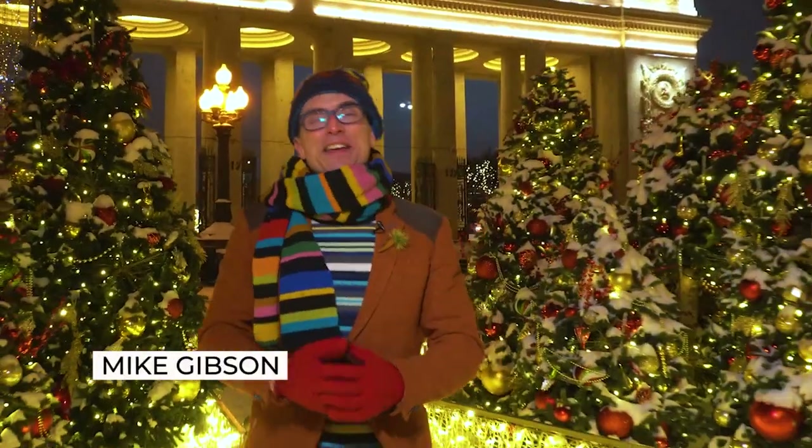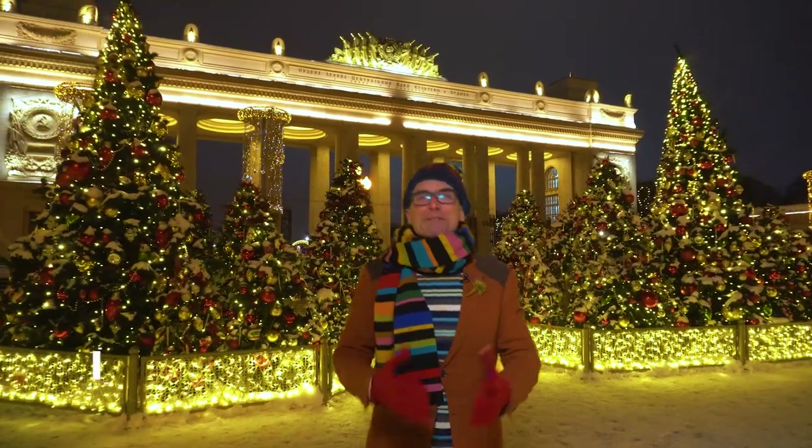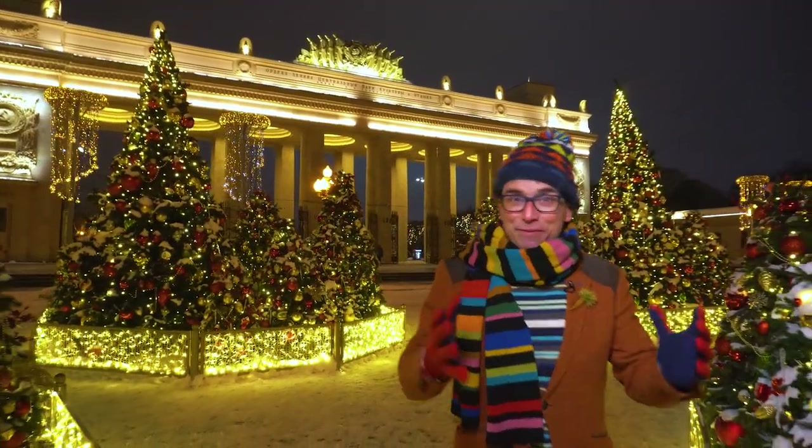Hi, I'm Mike Gibson and this is Expat in Russia. I've lived in Russia for 27 years and I totally love this place. I thought it's time to share some Russian stories with you. This is a big country with a big heart and big stories to tell.